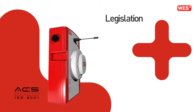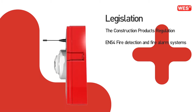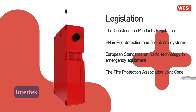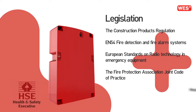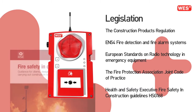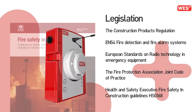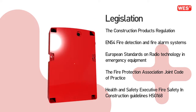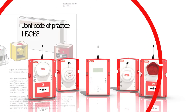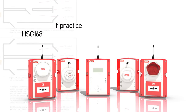WES Plus was specifically designed to meet the increasingly complex legislative demands being placed on the construction industry. It is independently tested and verified to the relevant sections of EN54 and European legislation covering radio products used for life critical applications. It's the choice if you're serious about protecting your people and assets and ensuring compliance with the latest health and safety and insurance requirements, including the Joint Code of Practice and HSG 168.